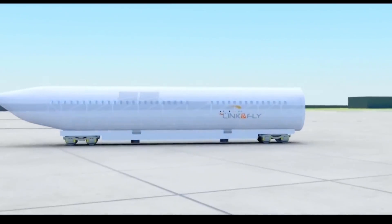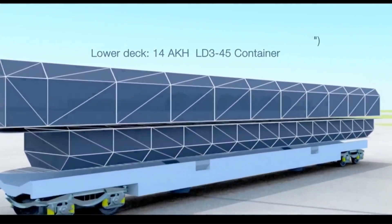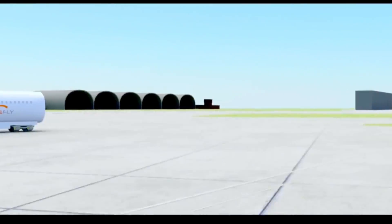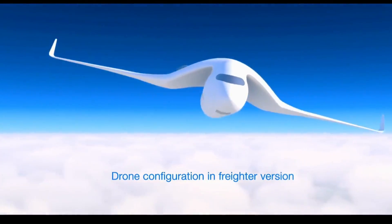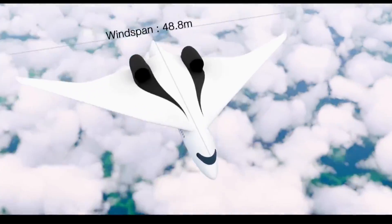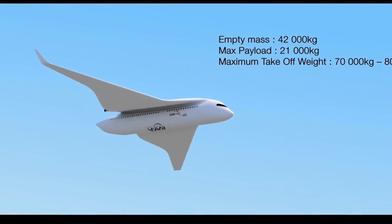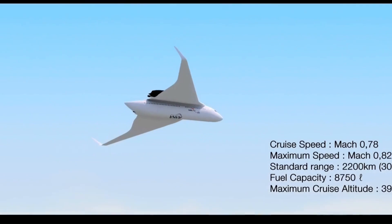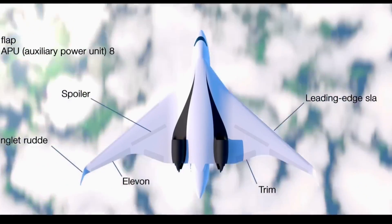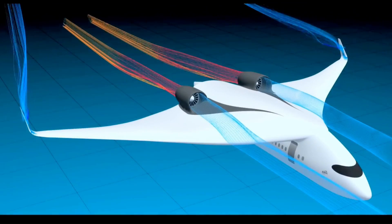Upon reaching the runway, the train's fuselage attaches wings and a cockpit, transforming it into a flying machine. After landing, the wings detach and the train rolls out to local stations for convenient drop-offs. AKKA Technology's vision could redefine air travel, eliminating layovers and bringing us closer to our destinations.